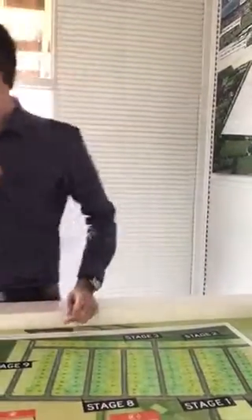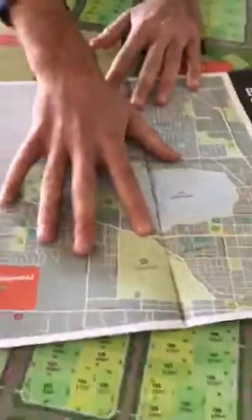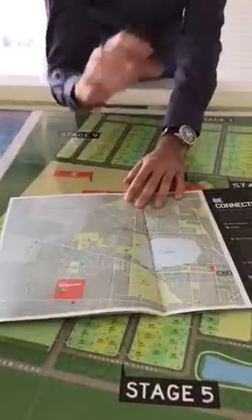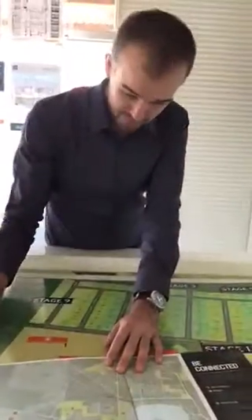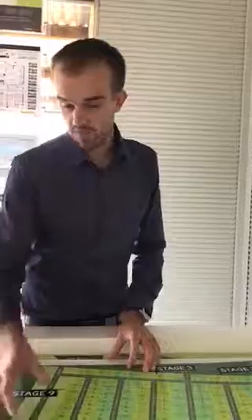Ballymanis is actually closer to the Ballarat CBD than Lucas. Looking at this map — which you're welcome to take away — you can see the Lucas estate here and the Ballymanis estate here, with the Ballarat CBD just there. Geographically, Ballymanis is a little bit closer to the CBD, with great access straight down La Trobe Street into town. Its price point is a little bit lower than Lucas because the amenities aren't quite as established yet, but they're very reflective of what's already in place at Lucas.